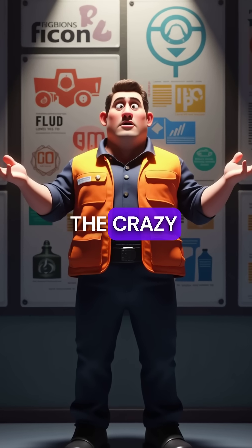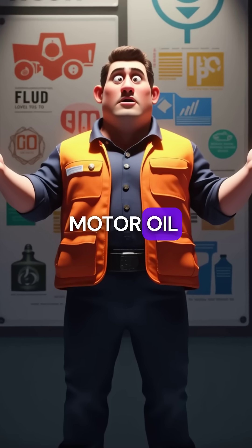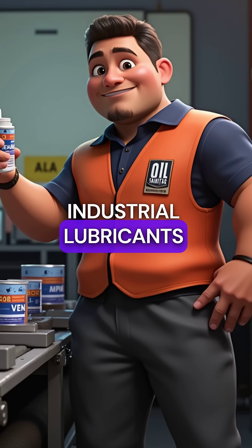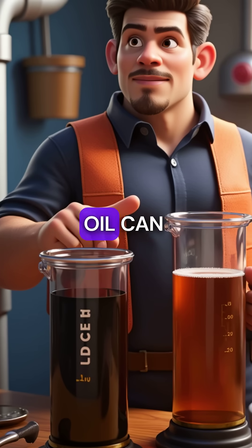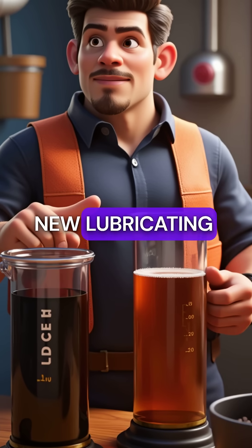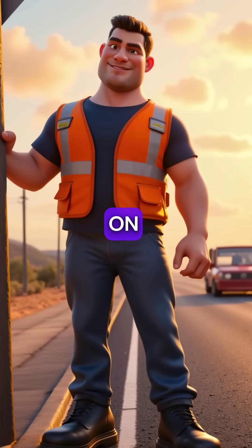But here's the crazy part — your old motor oil doesn't just become new motor oil. It gets turned into hydraulic fluid, industrial lubricants, and even asphalt for roads. One gallon of used oil can produce nearly three quarters of a gallon of new lubricating oil. Your last oil change might literally be paving the road you're driving on.